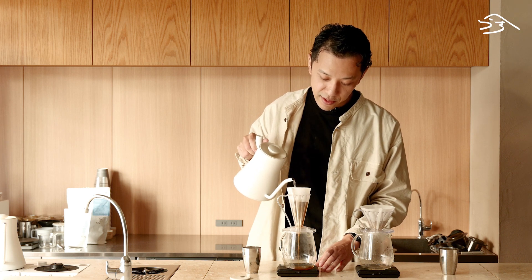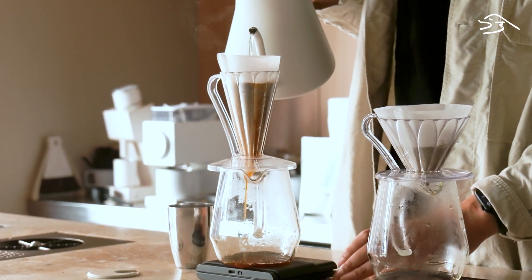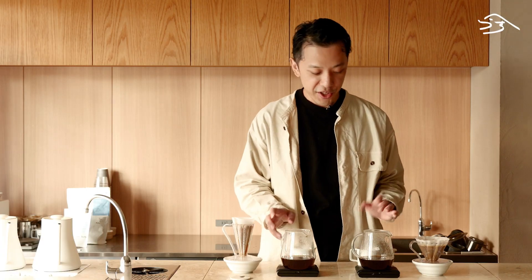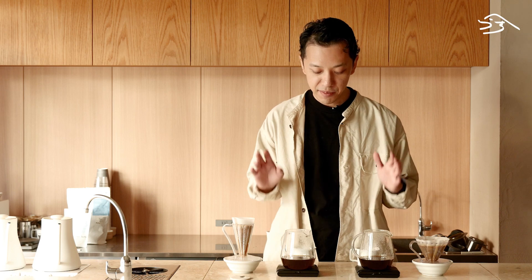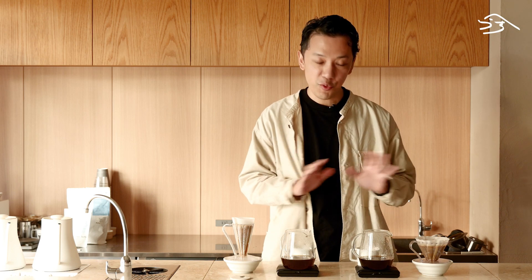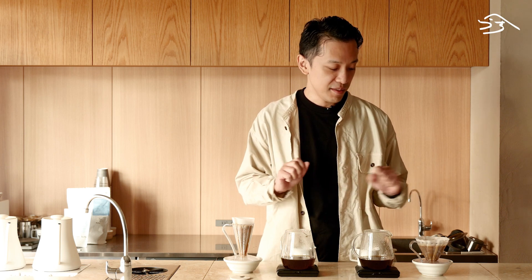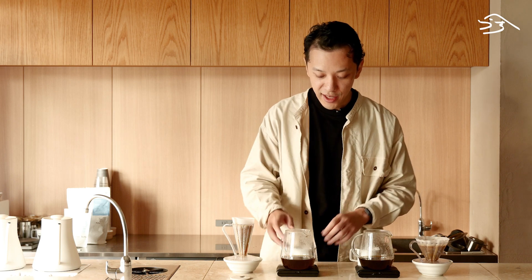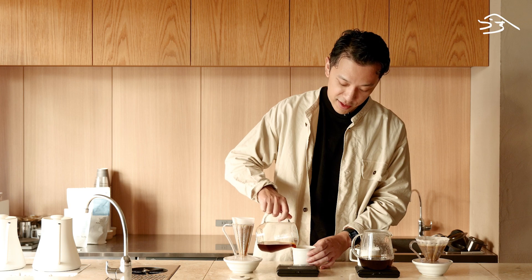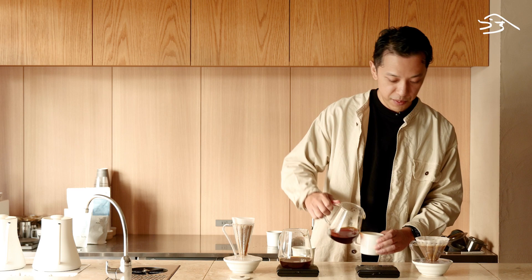100 grams, 30-second bloom. So we finished our extraction — extraction time came in around 2 minutes 30 seconds. I should mention the grind size: it's just a regular medium to medium-fine grind size, what we do for filter coffee. Let's see how it brewed. So again, this is the Deep 27, and this is our flower dripper.